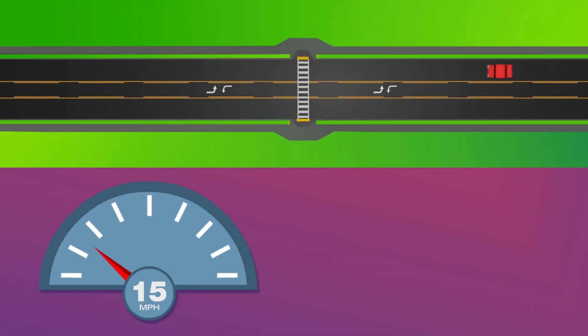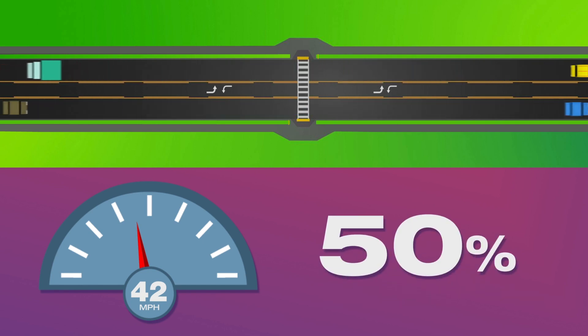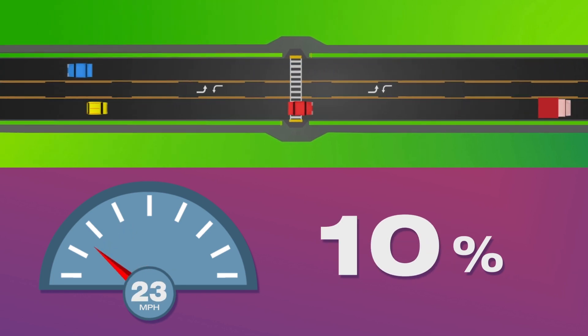Consider this. If this car moves through the crossing at 42 miles per hour, there is a 50% chance that I will die if struck. As speed goes down, however, the chances of a fatal crash drop dramatically.